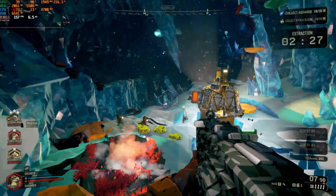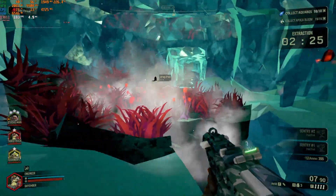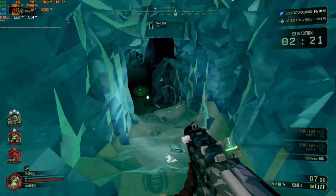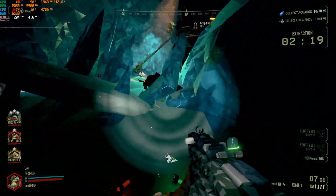As for games I actually play, Deep Rock Galactic ran phenomenally, as you might expect, at 1080p ultra settings, using only a hair over 2GB of VRAM to do so. That's more like it.